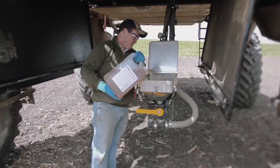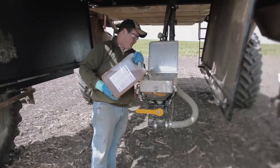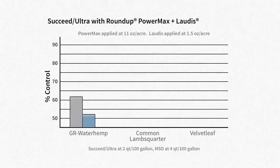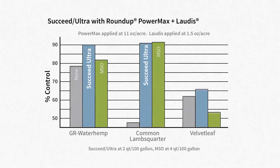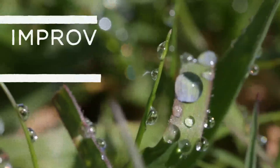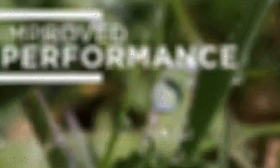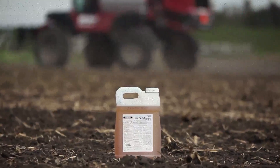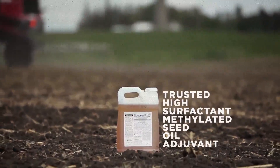Best of all, Succeed Ultra requires half the product per spray load and storage space compared to other conventional methylated seed oil adjuvants. That's right — half. Half of the product in the mix, half of the product on the shelf, lower shipping charges. Succeed Ultra requires half the product and delivers more leaf coverage with improved performance and efficacy on glyphosate resistant weeds.